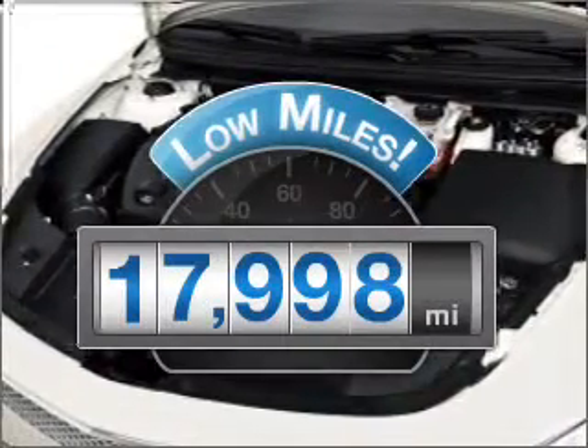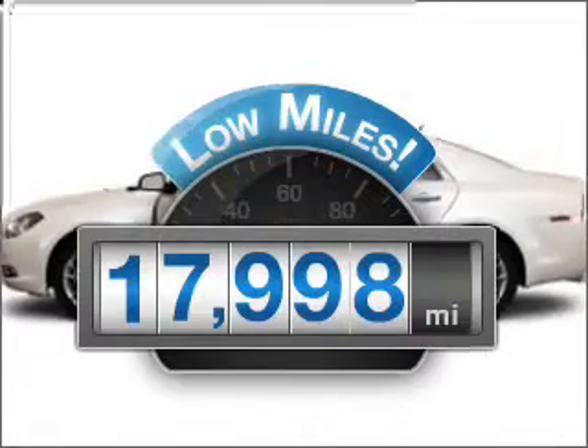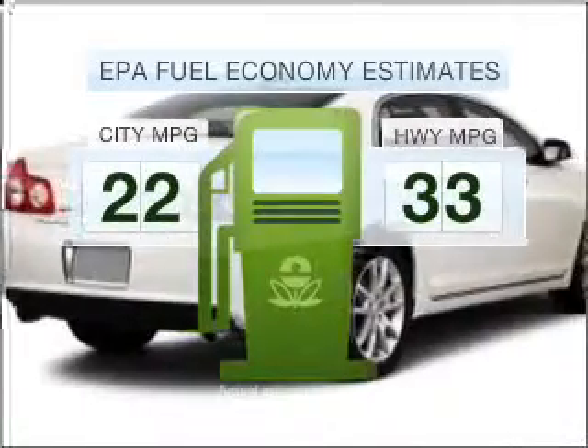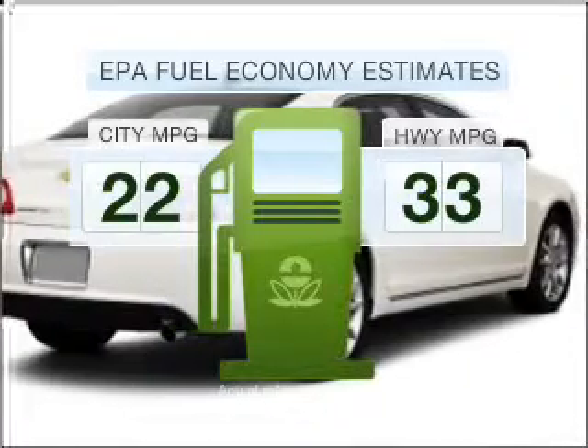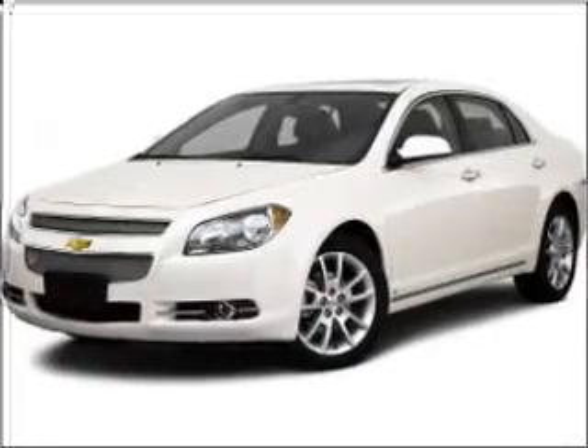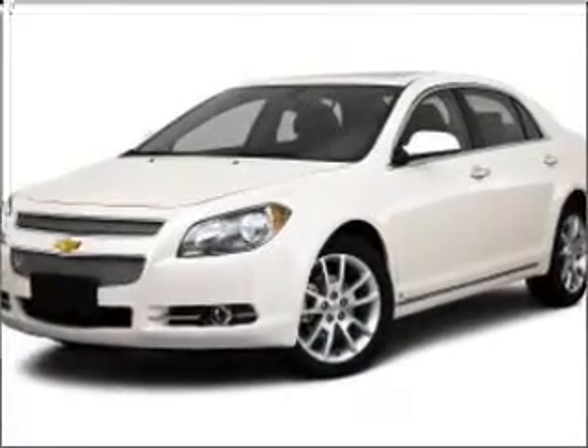Get more for your money with this vehicle that features low mileage and dependability. Low emissions and the good fuel economy offered in this vehicle are important to you and to the environment, with a reliable six-cylinder engine connected to a smooth-shifting six-speed automatic transmission.